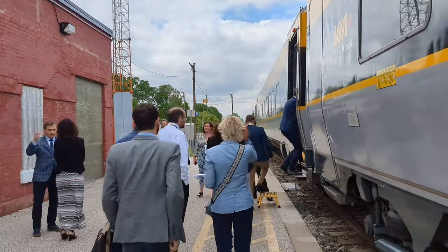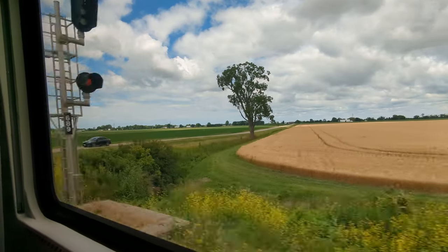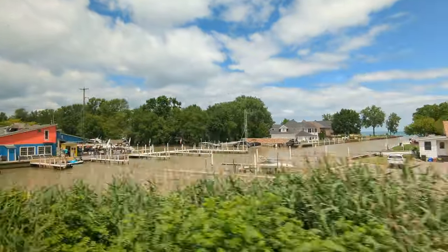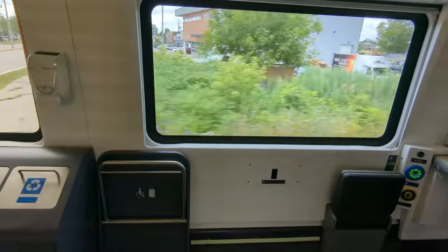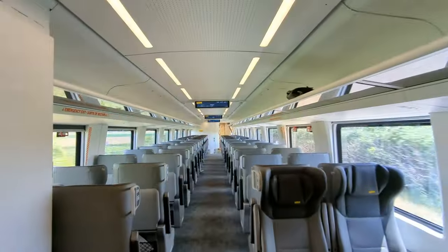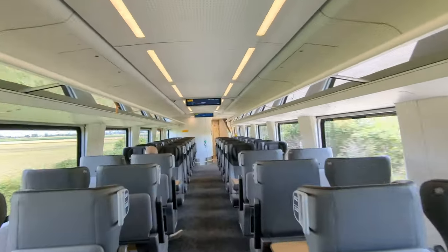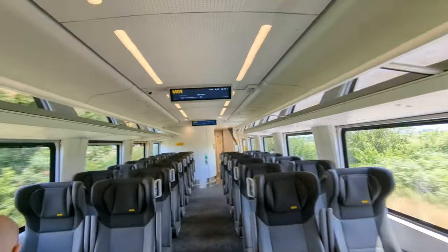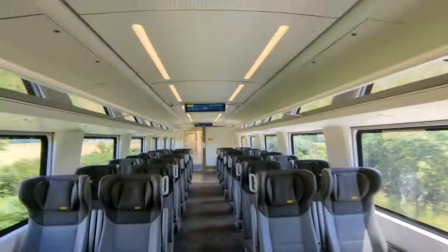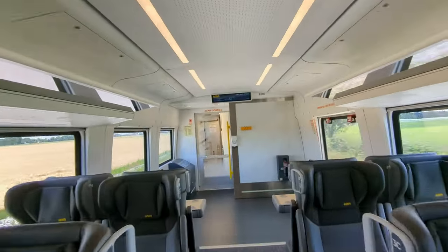Everyone's boarding now. I'm going to do a bit of a walkthrough through the economy seating now that I have the go-ahead. At some point later, apparently, I'm going to be allowed to go in the cab itself in the cab car, which is very cool. Even the air suspension is having a hard time keeping up with the Chatham subdivision.